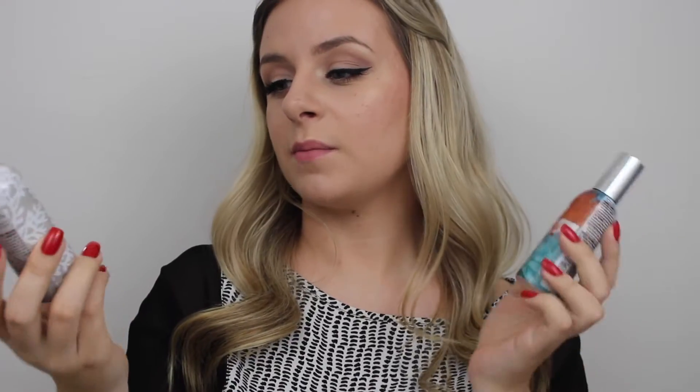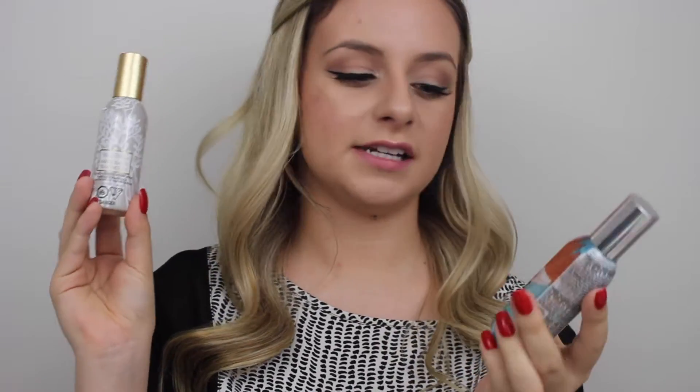Another good idea is candles — this one's the Bath and Body Works winter scented candle and it just smells really good. If you're not into burning candles, another great idea is a room spray. These are both from Bath and Body Works — this one's in the scent Mahogany Teakwood and this one's in Sweater Weather.